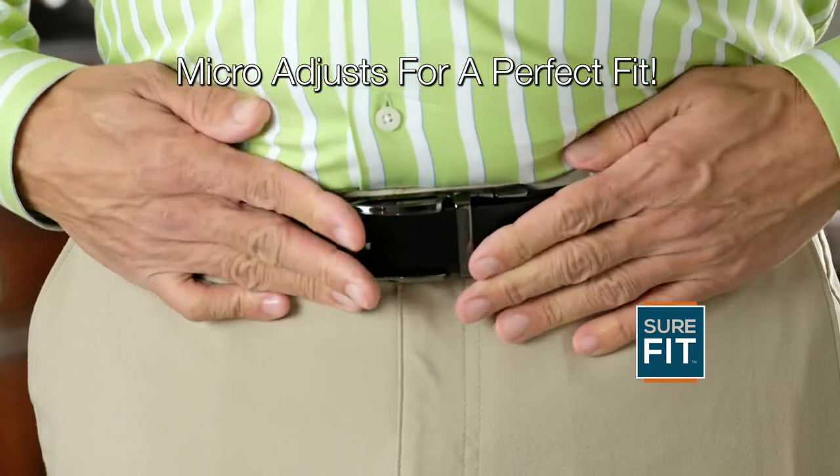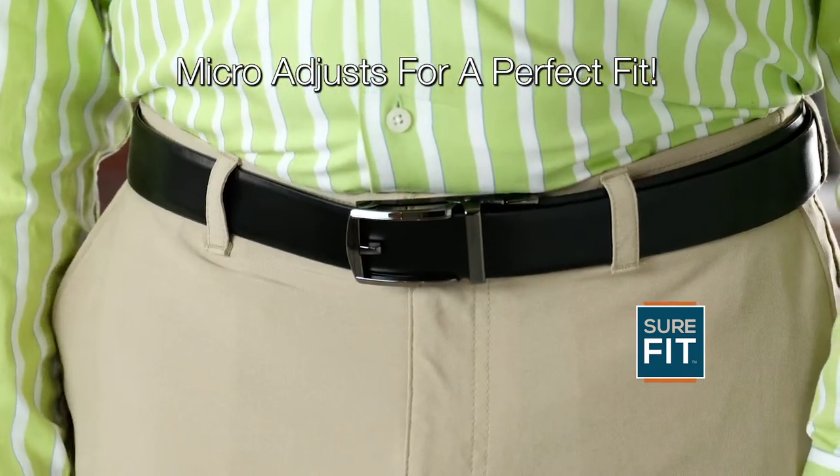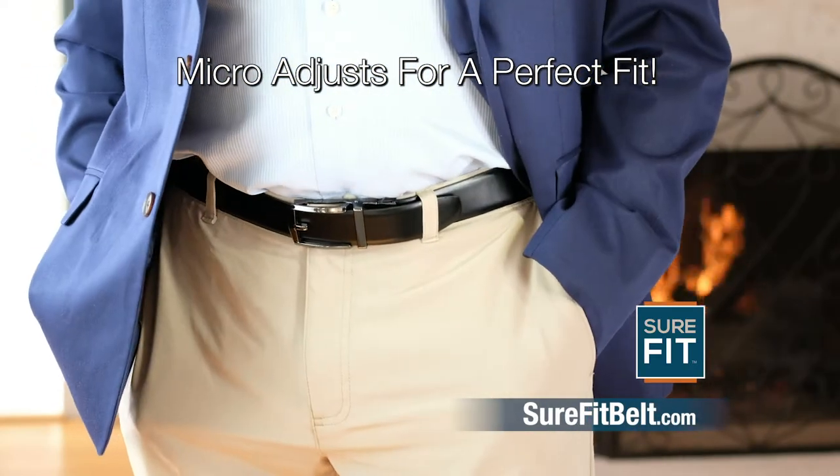It's micro-adjustable, so your pants will never be too loose or too tight. No matter what, it always fits just right.